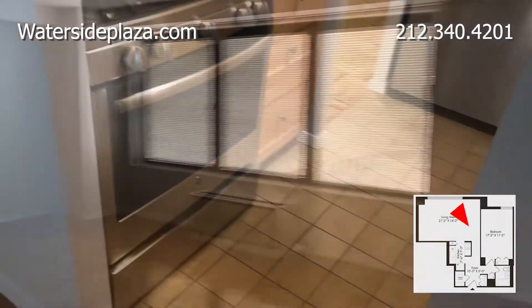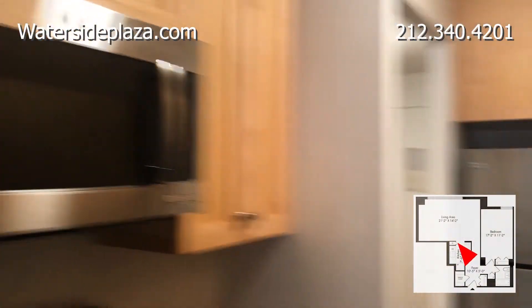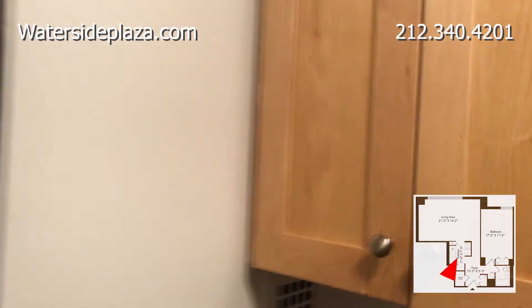The newly renovated kitchen has sleek stainless steel appliances, including a microwave and dishwasher. It also has ample countertop space and plenty of cabinet space.